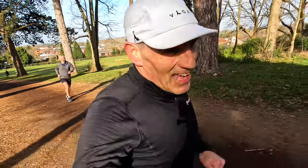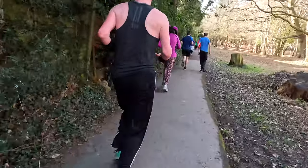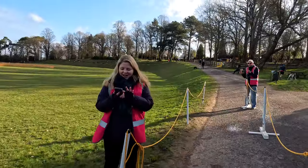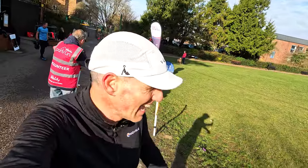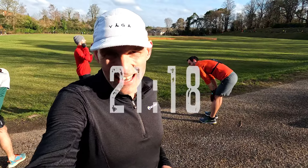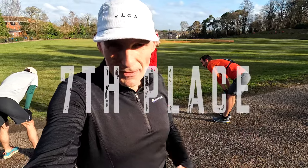18 minutes 33 for lap number four — we've got half a lap left, about 300 meters. And there we go — 21 minutes 18. I think I went as hard as I could.